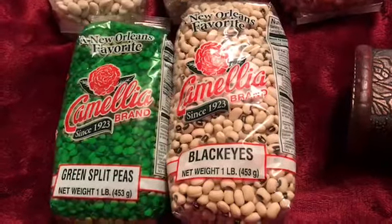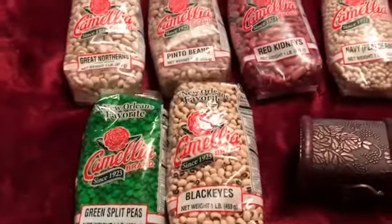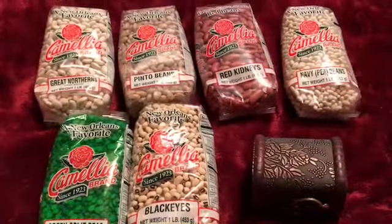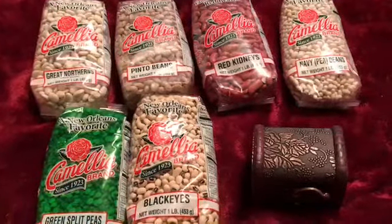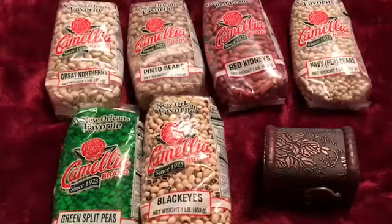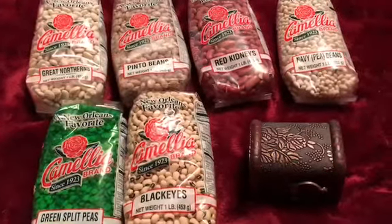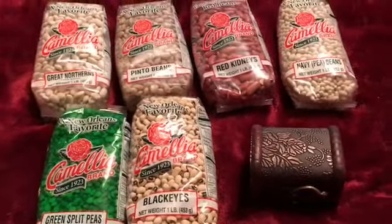So those are the grocery items that I got this week. I ordered these on Amazon — they were around $30. I wanted to try this brand so I ordered them from Amazon.